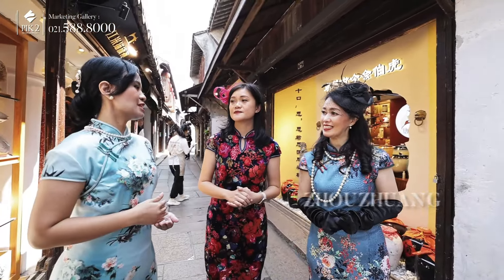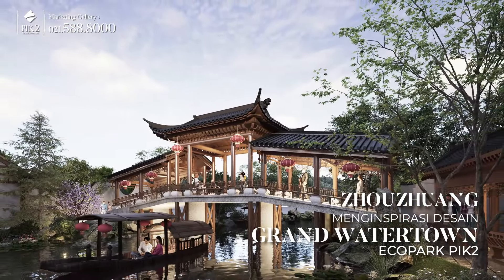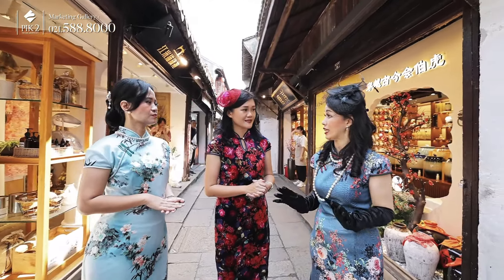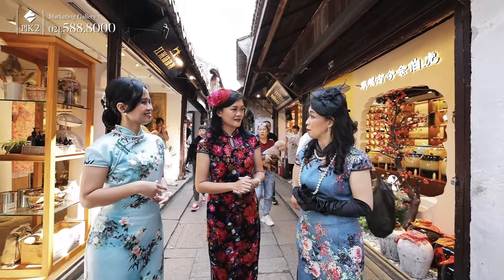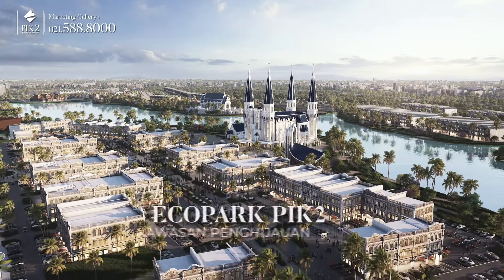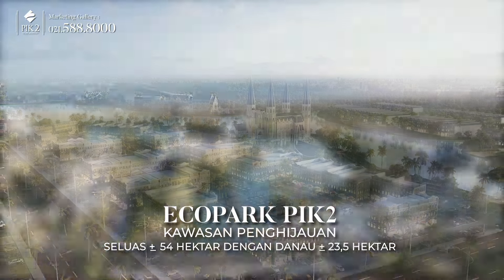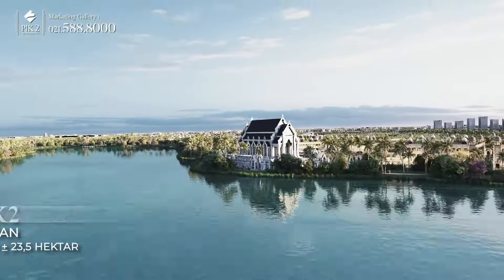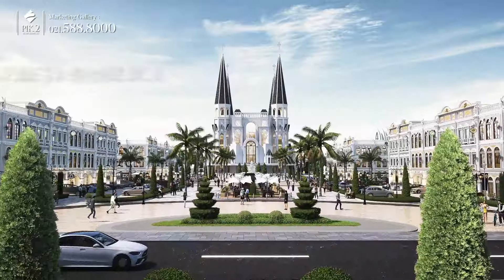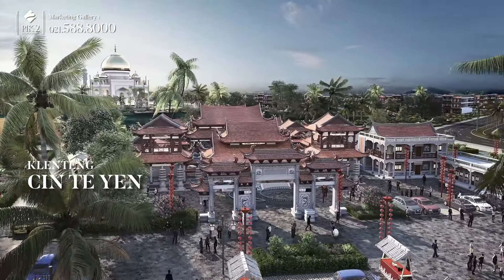Tocuang ini adalah dasar dari inspirasi yang membuat PIK 2 mendesain kawasan Grand Water Town di Ecopark PIK 2. Kawasan ini mirip seperti di Pancoran PIK ya, bergaya oriental. Lokasinya ada di Ecopark PIK 2, yang merupakan kawasan hijau seluas 54 hektare dengan danau sekitar 23,5 hektare. Di dalamnya terdapat beberapa zona religi, seperti area Masjid Agung, Gereja Basilika, dan Kelenteng Cintien, yang berada di satu kawasan Grand Water Town.